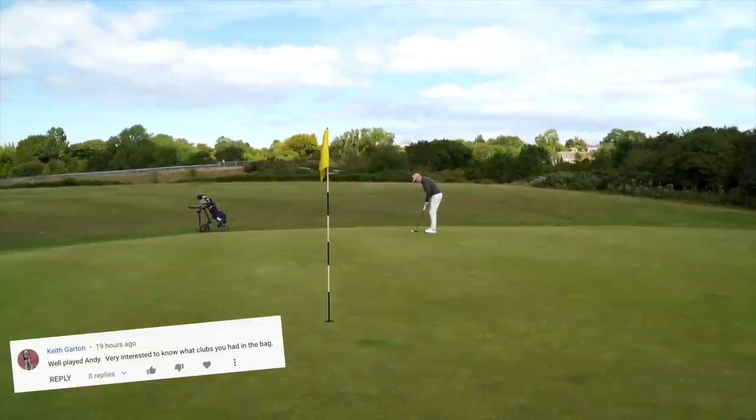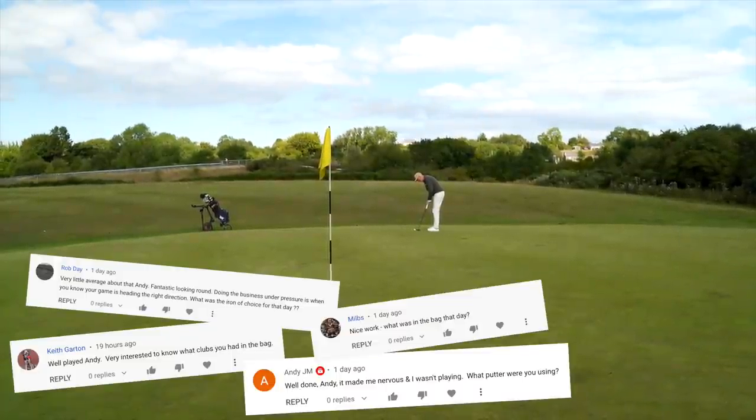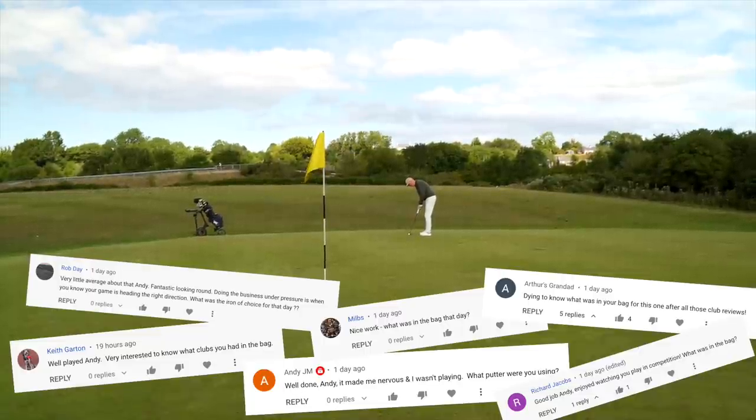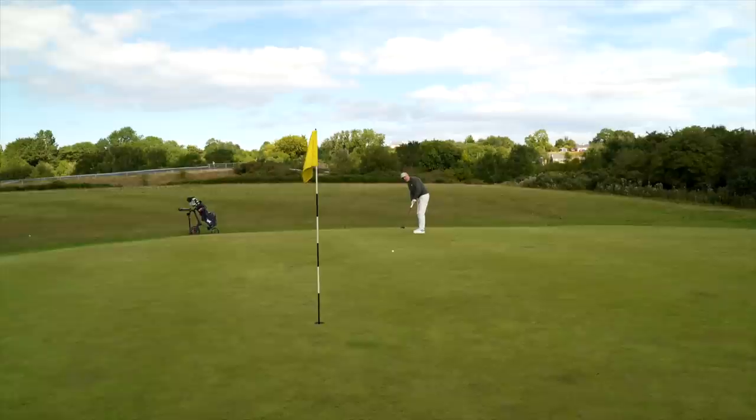Many of you commented on that video asking what exactly was in my bag during that day. I think you were surprised at how well I played, as I was, to be quite honest with you.